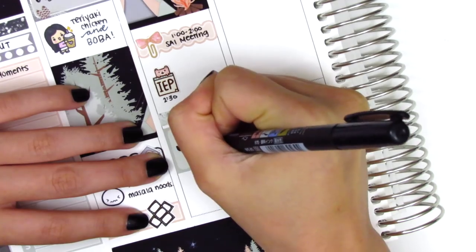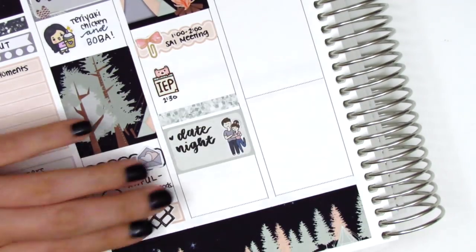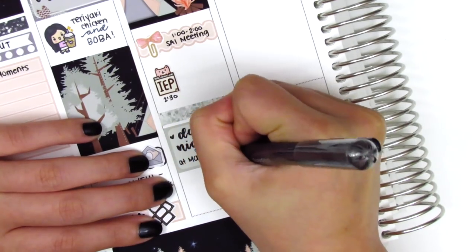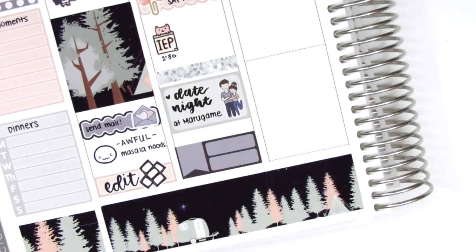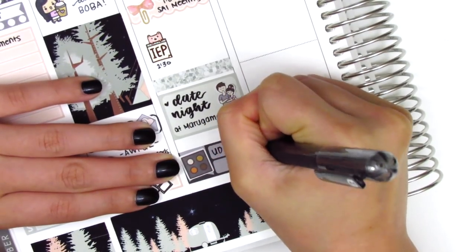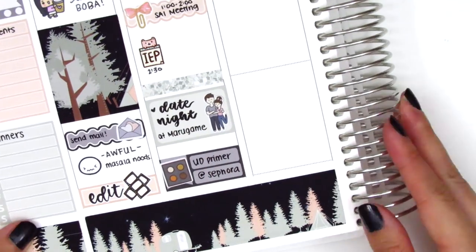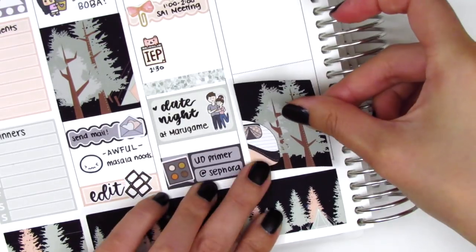I cut a strip of glitter header and placed down a half box with a couple sticker from Fox and Pip to mark that my boyfriend and I did date night. We went and got some udon at a new-ish place that just opened. At the very bottom I put down a label to mark that we stopped by Sephora because I ran out of my eyeshadow primer. That makeup sticker is from Paper and Milk — even though it's not eyeshadow primer, I felt it was close enough.